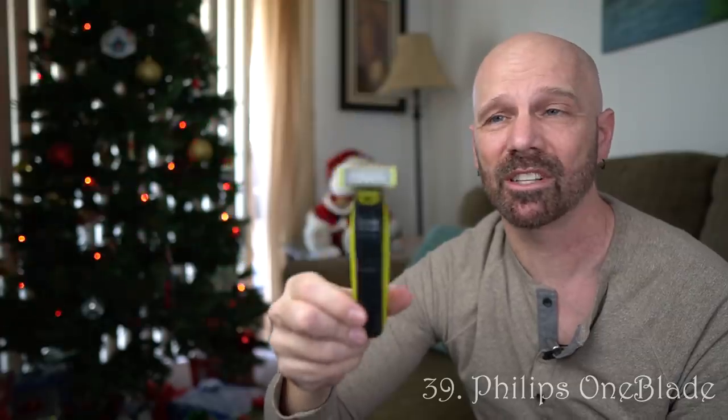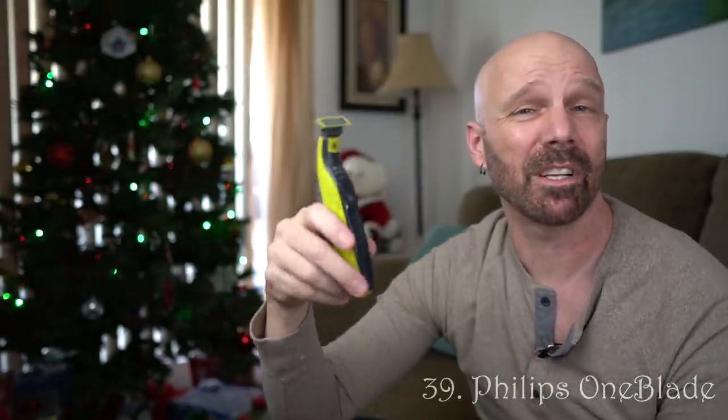Great product here — this is the Philips OneBlade trimmer. Every person I know that has bought this likes it. It's a great trimmer that holds up over time. It's about $35, and the head lasted me a couple years. Certainly a good gift idea.